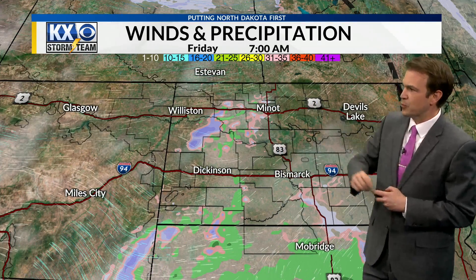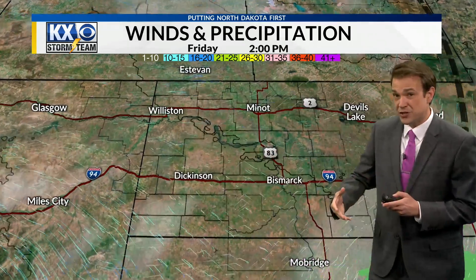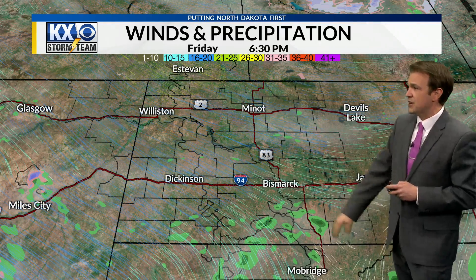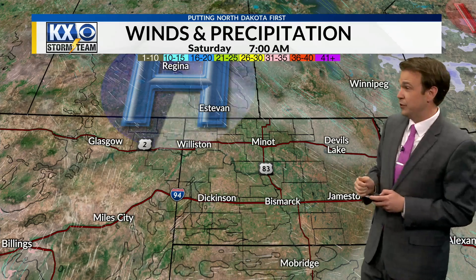By the time we get to tomorrow morning — 7 o'clock — everyone's looking at a lighter westerly wind. There will be a few chances for a little bit of light precipitation early in the morning, and then perhaps by tomorrow afternoon, maybe some more development of a few isolated rain showers. Right along the I-94 corridor and south is where they look to form most likely. We'll also see some stronger northwesterly winds, particularly across our northern counties by later tomorrow afternoon.